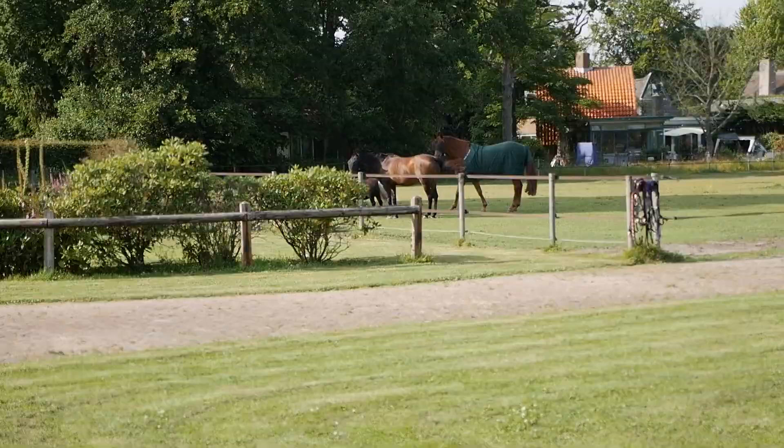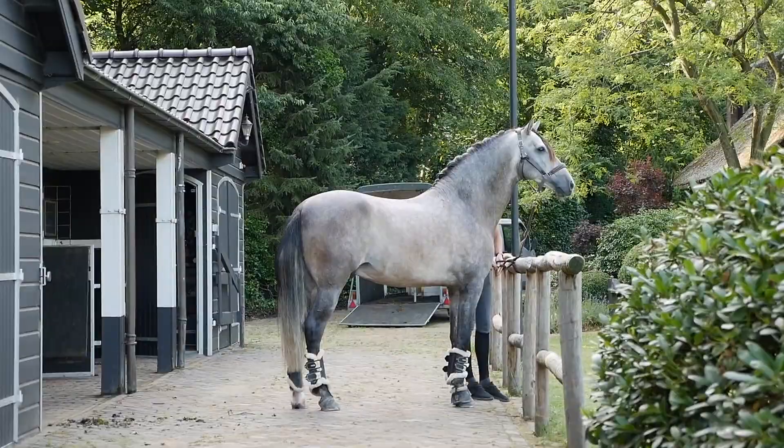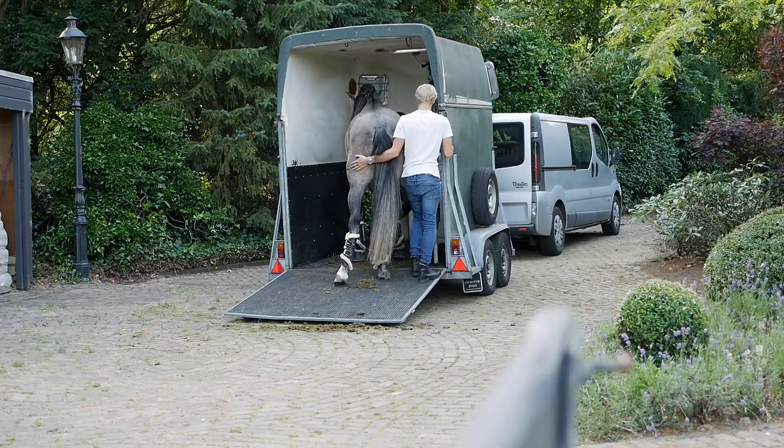I always feel like bringing a new horse makes the other ones come closer — they want to get near him. It looks really good here, this is a nice place for photos for him. It looks really good here.